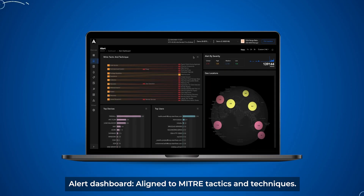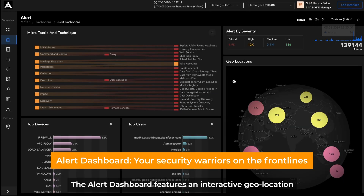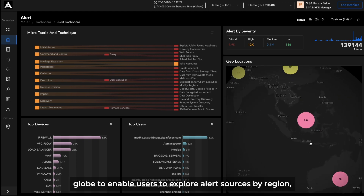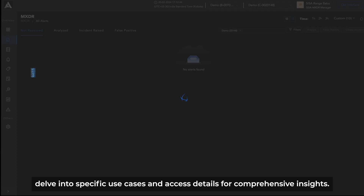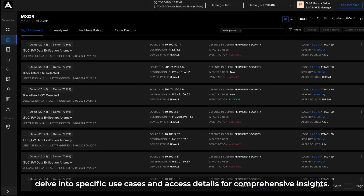Alert Dashboard, aligned to MITRE tactics and techniques. The Alert Dashboard features an interactive geolocation globe to enable users to explore alert sources by region, delve into specific use cases, and access details for comprehensive insights.